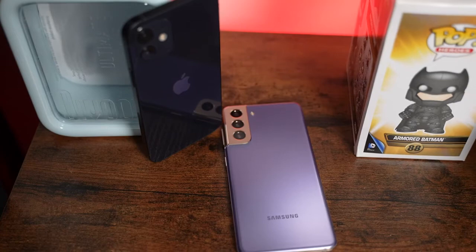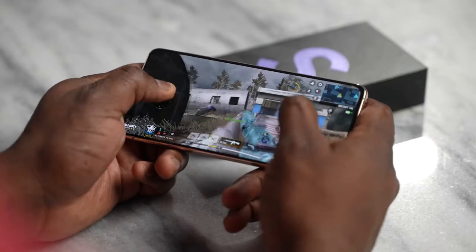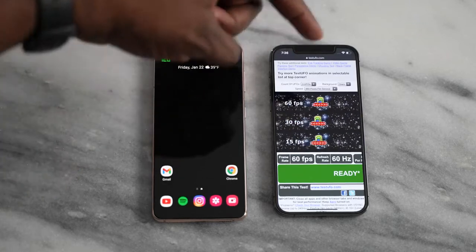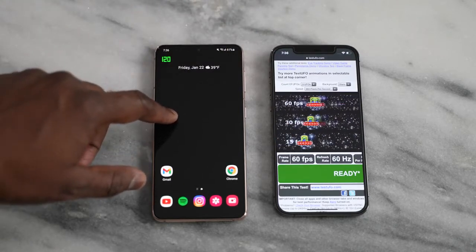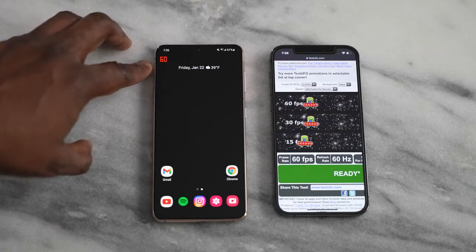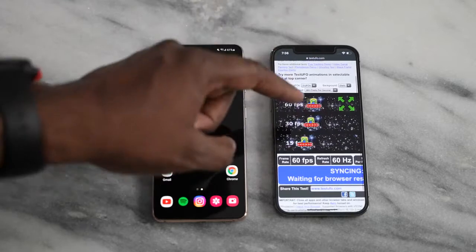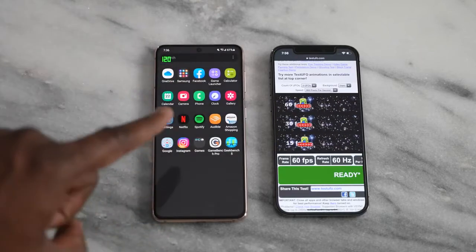The Galaxy S21 has the Snapdragon 888 — my version is the Snapdragon variant — and the iPhone 12 has the Apple A14 chipset. The Galaxy S21 has a 6.2-inch display versus 6.1 inches on the iPhone 12. In terms of refresh rates, the S21 has an adaptive 120Hz refresh rate, dropping down when nothing's happening on screen, while the iPhone is just 60Hz as confirmed by the Test UFO tool. As gamers, we want faster refresh rates, and the Galaxy takes the edge there.